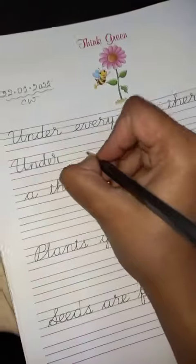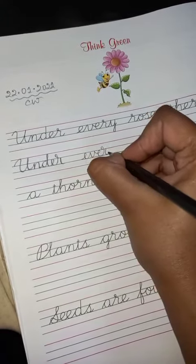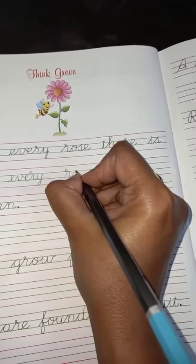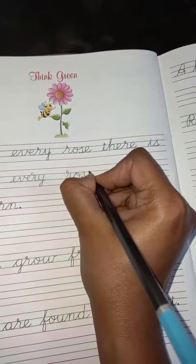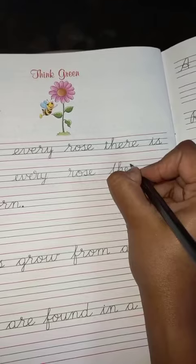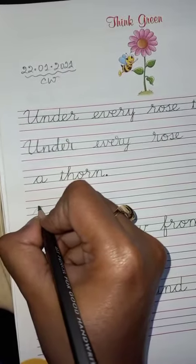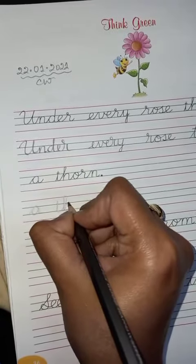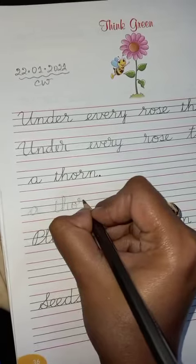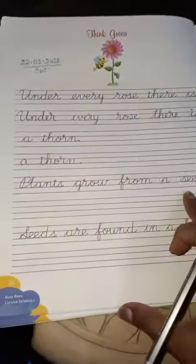Under... every — E, V, E, R, Y — every... rose... there... is... a thorn. Yes, so 'Under every rose there is a thorn.' This is how you are going to write. Please sharpen your pencil and write neatly.